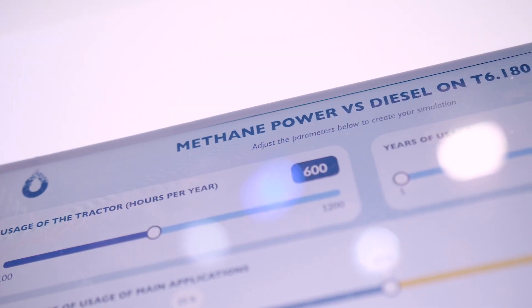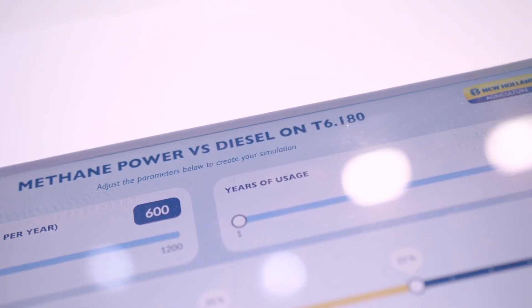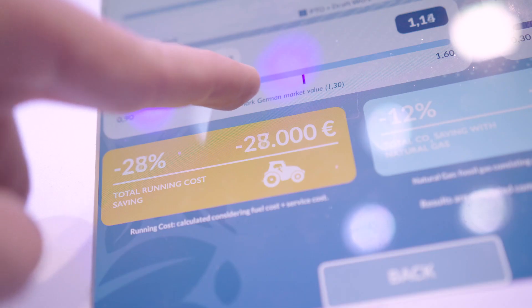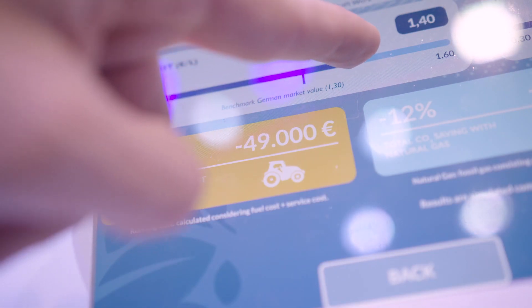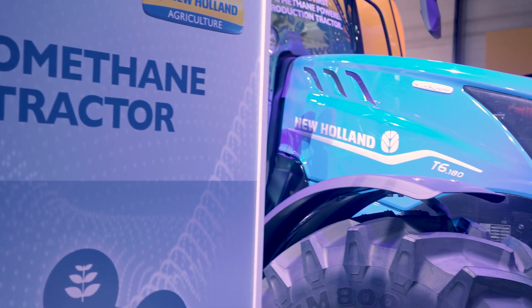So here we have our running cost calculator where our customers can enter their own details: how many hours per year they run the tractor, how many years they keep the tractor for.